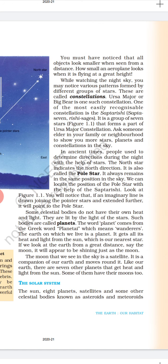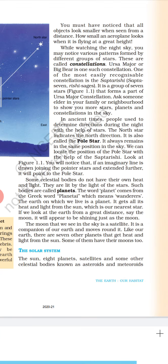Ask someone elder in your family or neighborhood to show you more stars, planets and constellations in the sky. In ancient times, people used to determine direction during the night with the help of stars. The north star indicates the north direction. It is also called the pole star. It always remains in the same position in the sky. We can locate the position of the pole star with the help of Sapta Rishi. If an imaginary line is drawn joining the pointer stars and extended further, it will point to the pole star.